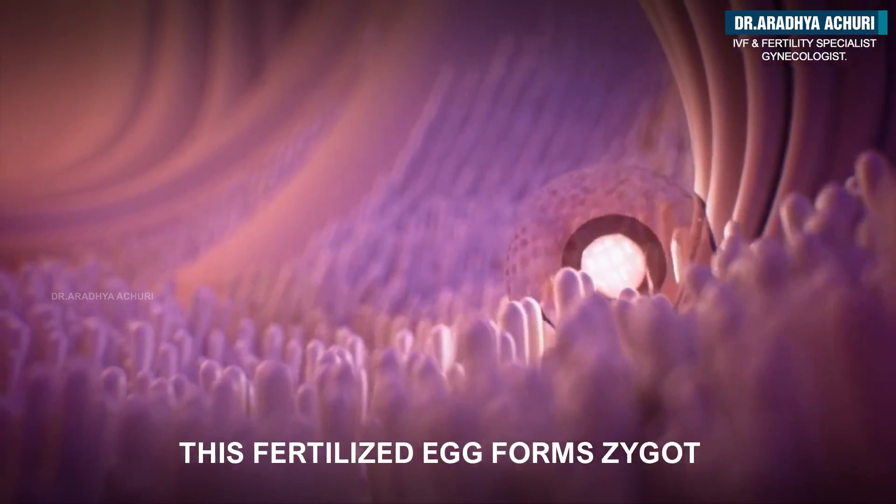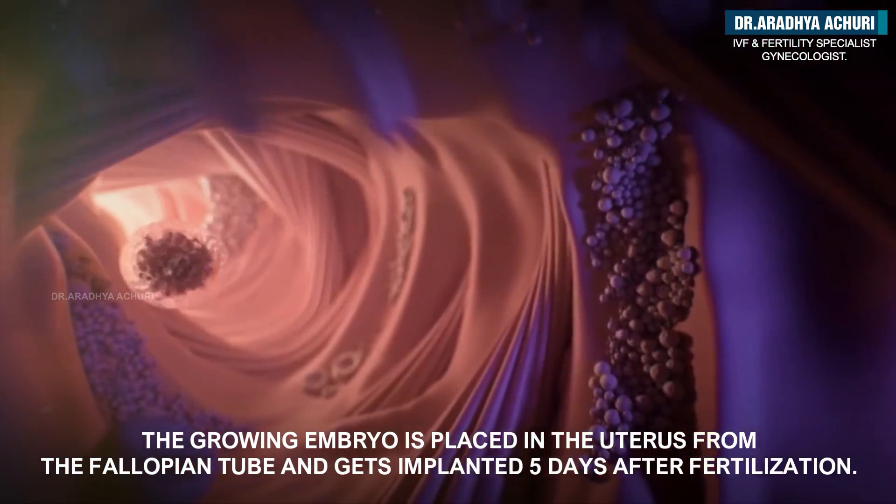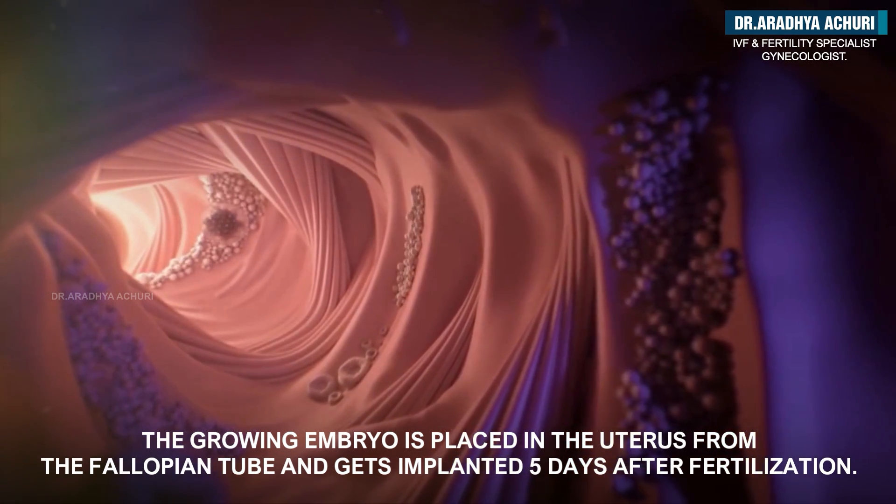This fertilized egg forms a zygote. The growing embryo is then placed in the uterus from the fallopian tube and gets implanted five days after fertilization.